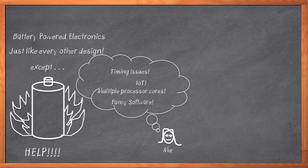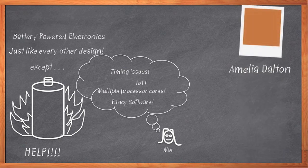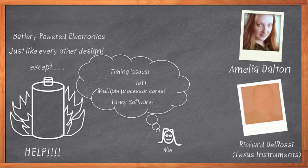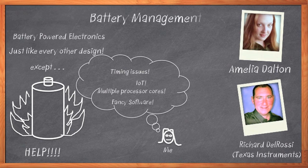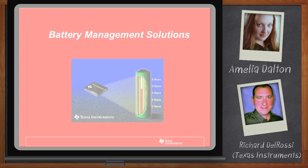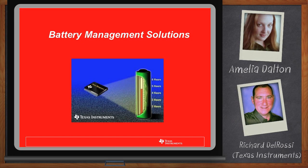I'm Amelia Dalton, host of Chalk Talk. And helping me manage my battery issues today will be Richard Del Rossi from Texas Instruments. They've got an awesome set of battery management solutions that will handle everything I need on that whole battery situation and will help me make a design that will really impress my boss. Before we get started, I want to remind everyone that you can click on that Download Now button below your player to download a free white paper that further expands on this topic. Welcome, Richard. Thank you so much for joining me today.